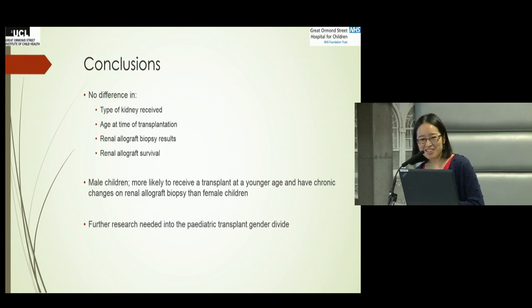In summary, there is no significant difference in the type of kidney received, age at time of transplant, renal allograft biopsy results, or overall survival between urological and non-urological patients. The remaining questions are why boys are being transplanted a little younger than girls irrespective of diagnosis, and why they are experiencing slightly more chronic change — areas we could potentially explore in future research.